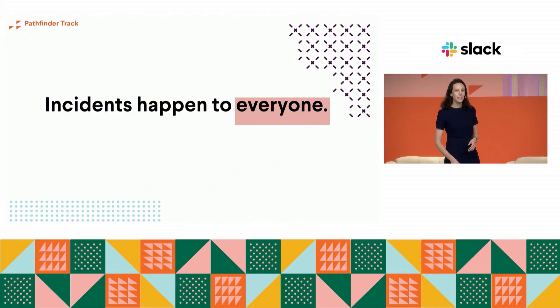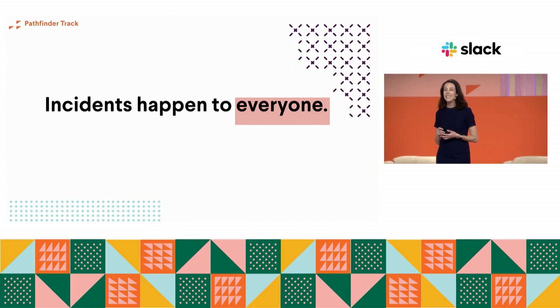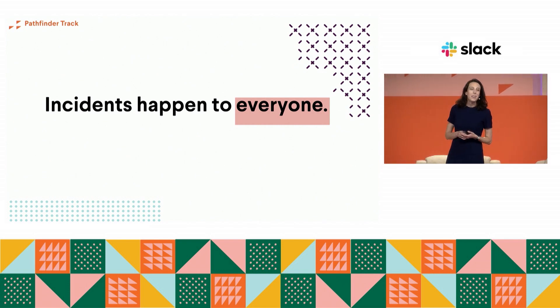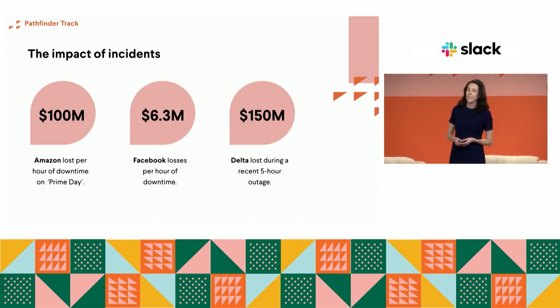Today we're going to discuss how Slack can help you manage incidents, because incidents do happen to everyone. No matter what industry or business you're in, they're inevitable — they're just part of what we do. And not only are they inevitable, they're super costly. Amazon, for example, lost about $100 million for one hour of downtime on Prime Day.